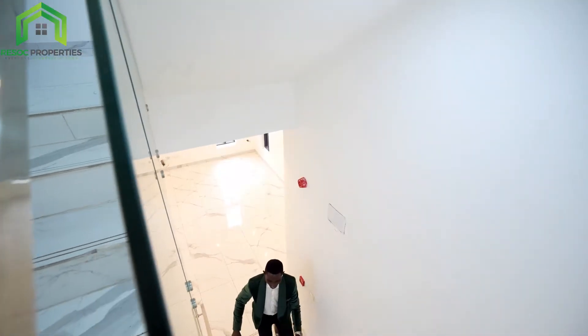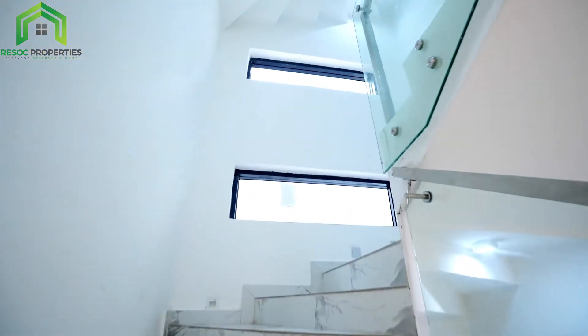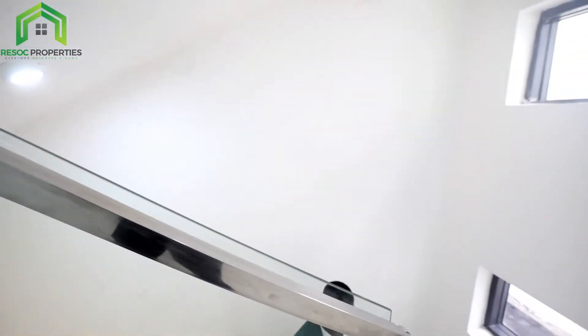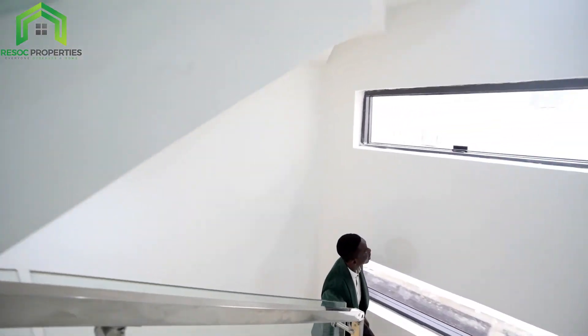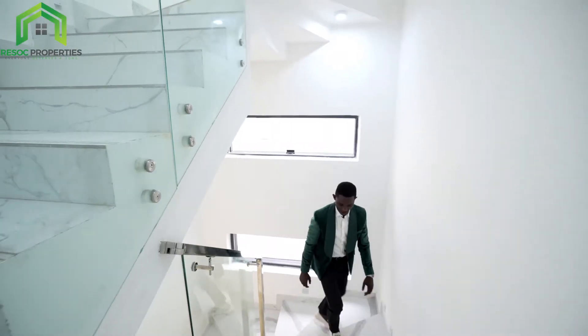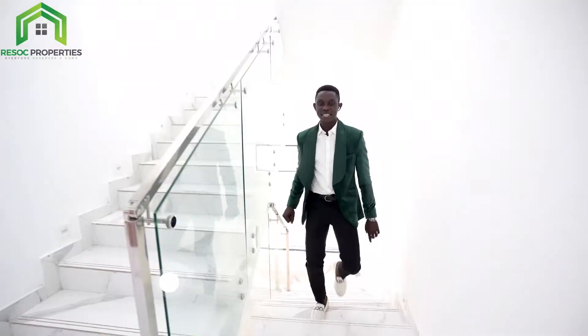Let me say a little about the stairs — spacious. I like the work that was done with the glasswork — nice glasswork. And then you have these extra windows here for lighting into the house. So we come to the first floor of this house.